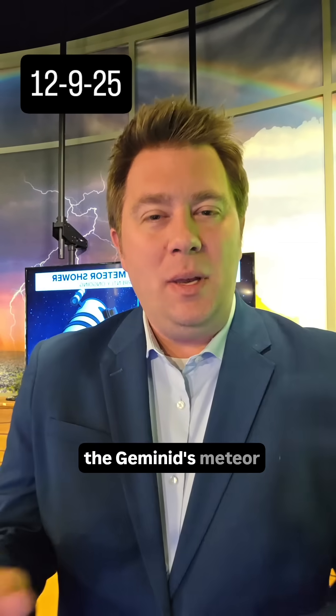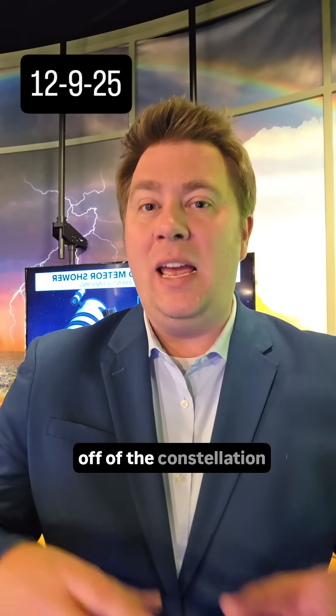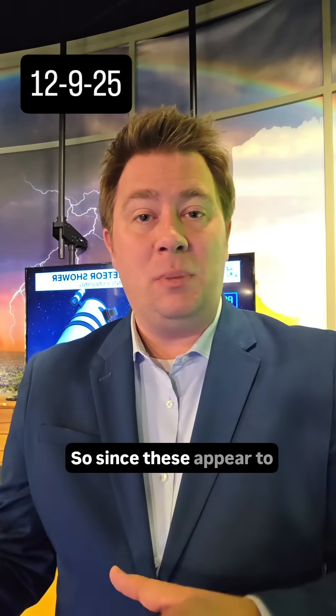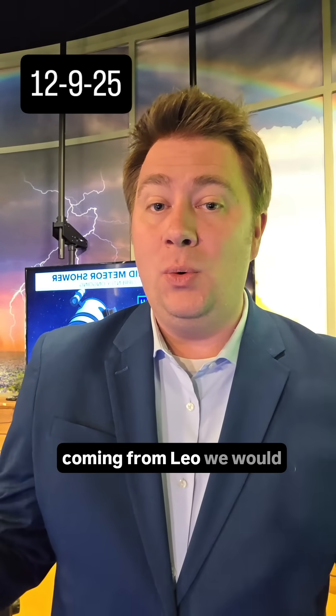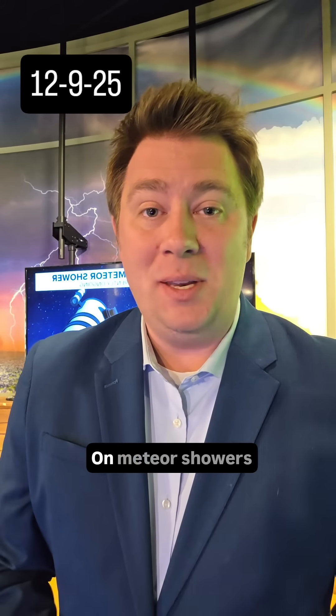This is part of the Geminids meteor shower, and these meteor showers are named based off of the constellation that the asteroids appear to be coming from. So since these appear to be coming from Gemini, we call them the Geminids — the same way that if we see a meteor shower coming from Leo, we would call those the Leonids. And that's just a little bit on meteor showers.